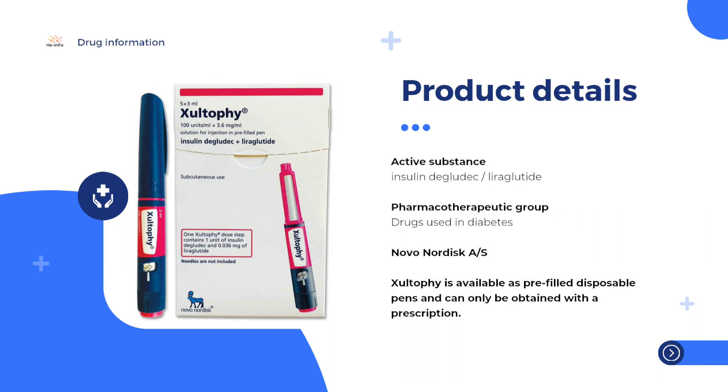The active substances in Xultophy are insulin degludec and liraglutide. Xultophy is available as pre-filled disposable pens and can only be obtained with a prescription.